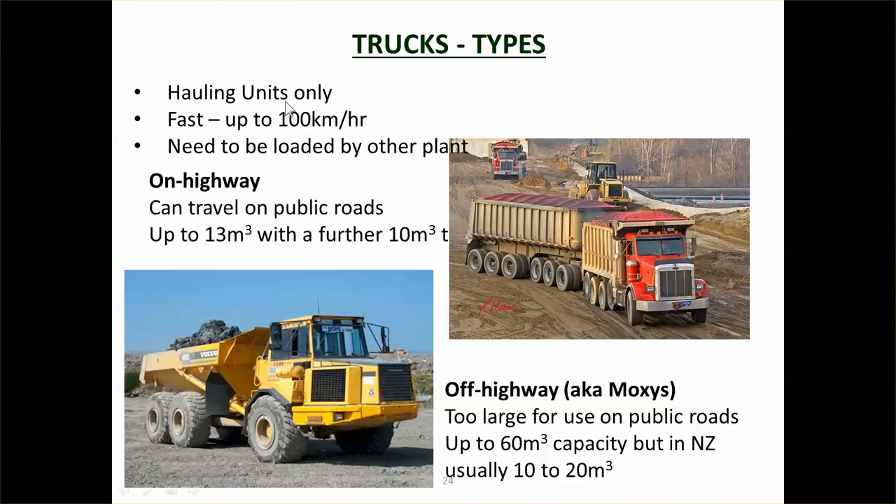Trucks are hauling units only. They can't load themselves. They have to be loaded by an excavator or a loader. They're fast — they can go up to 100 kilometres an hour, even faster. They need to be loaded by the plant.